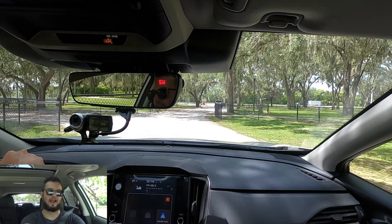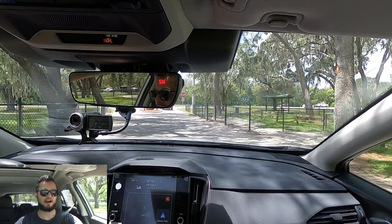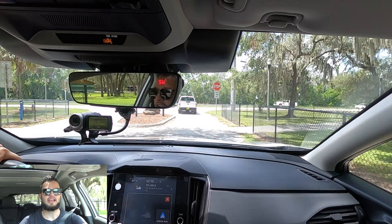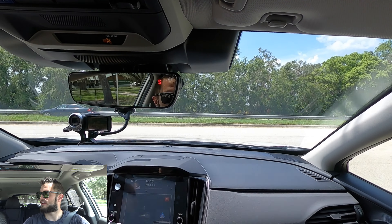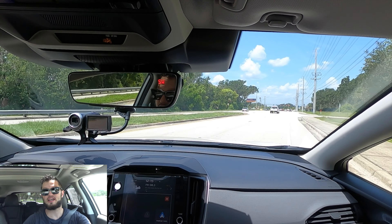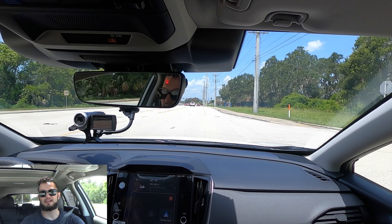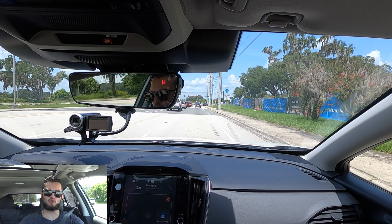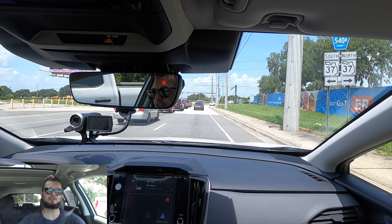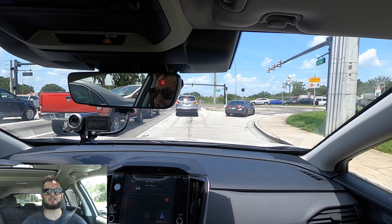The refreshed Crosstrek — unfortunately the engine has not been refreshed. It's a carry-over 152 horsepower, 145 pound-feet of torque out of the Boxer four-cylinder. There is a 2.5-liter option that increases horsepower by 30 and torque by 33. I am liking the interior though, because the whole setup is a lot more user-friendly. Everything is now centralized in the gauge cluster or the infotainment — it's not spread across three screens all over the place.